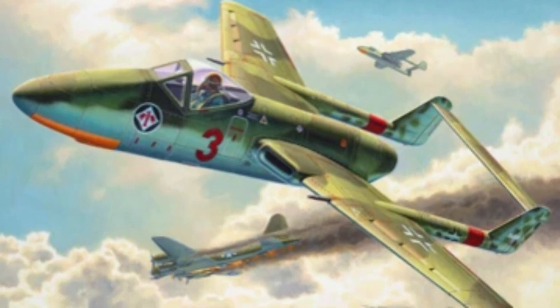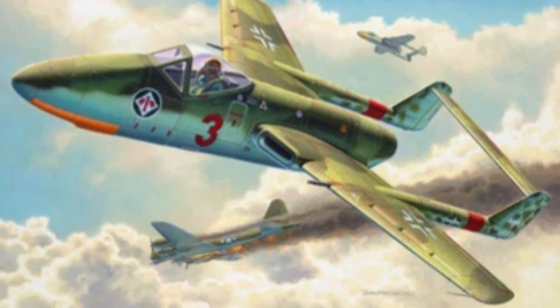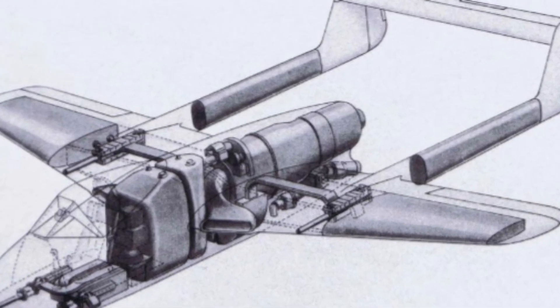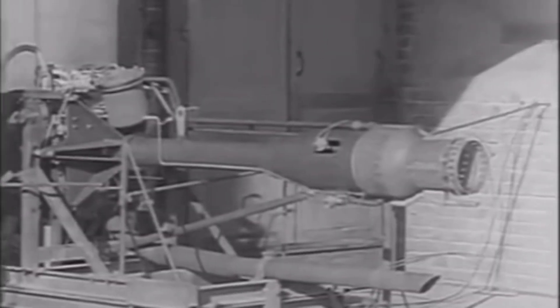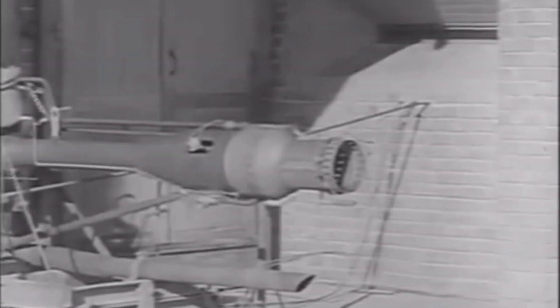The Flitzer was equipped with a single He-S-11A turbojet, with mid-mounted wings angled at 32 degrees. To improve climb rate, a Walter 8WK-509 rocket was also designed to be mounted beneath the jet, providing additional thrust during takeoff.